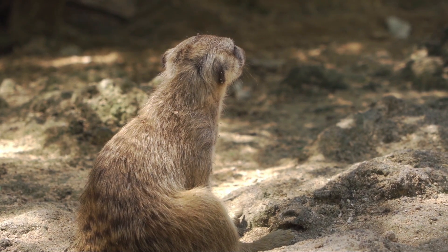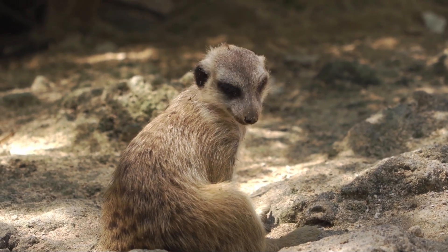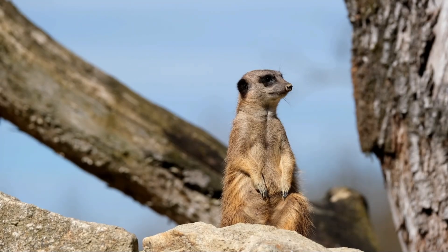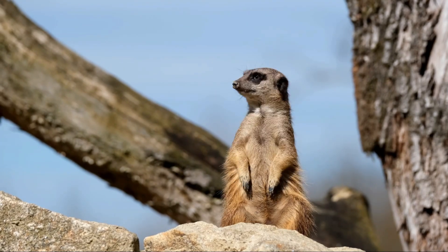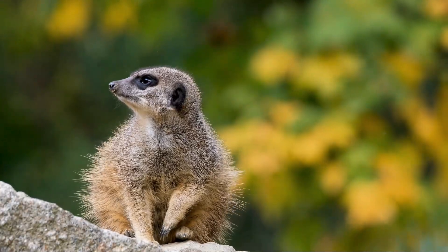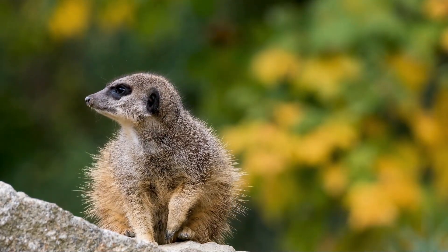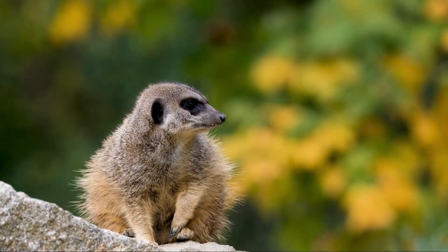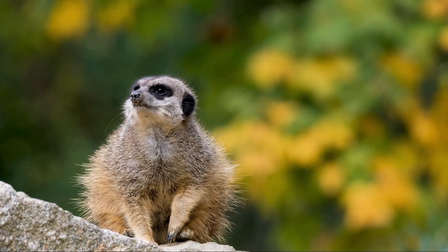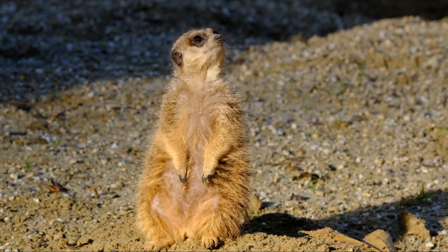Sentinel behavior. Perhaps one of the most famous and well-studied behaviors of meerkats is their use of sentinels. While the rest of the group forages or cares for the pups, one or more meerkats will take turns standing upright on their hind legs and scanning the horizon for predators. If a predator is spotted, the sentinel gives an alarm call and the group quickly retreats to the safety of their burrows. Sentinels usually choose elevated positions such as a termite mound or rock to improve their vantage point, remaining there for several minutes before another group member takes over. This behavior is essential for survival, as meerkats are vulnerable to a wide range of predators including eagles, hawks, jackals, and snakes.